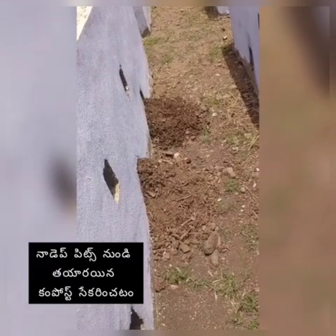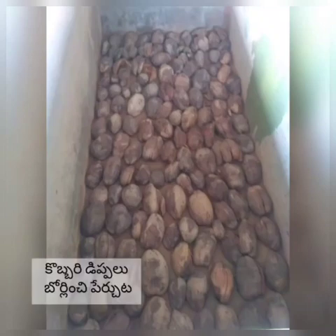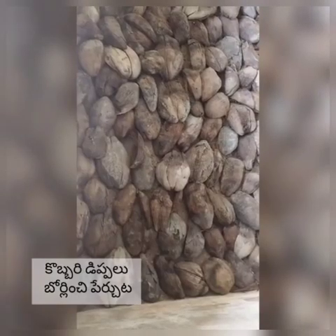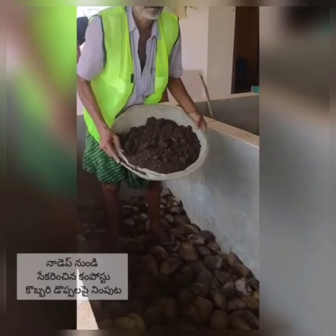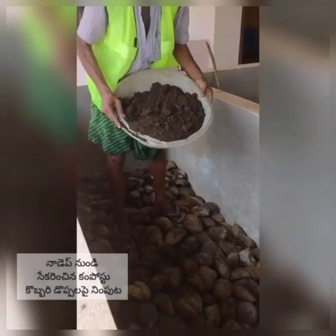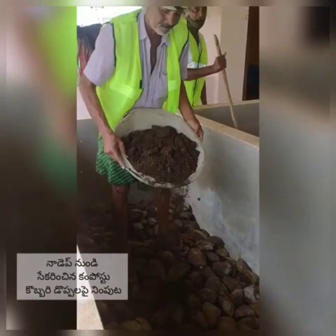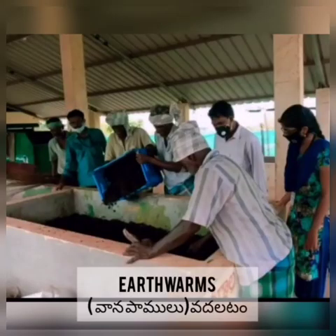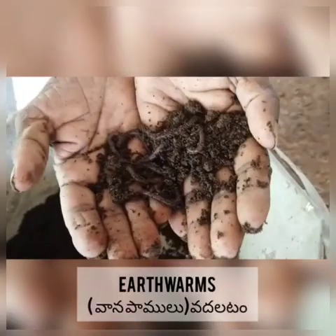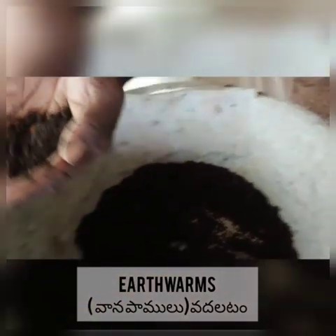After 60 days, we collect the compost from the NADA pits. We have vermi pits inside our SWM shed. Before dumping the compost into the vermi pits, we must arrange coconut shells in the reverse direction. We then transfer that compost into the vermi pits. After transferring all the compost, we release the earthworms to make the compost fertile.